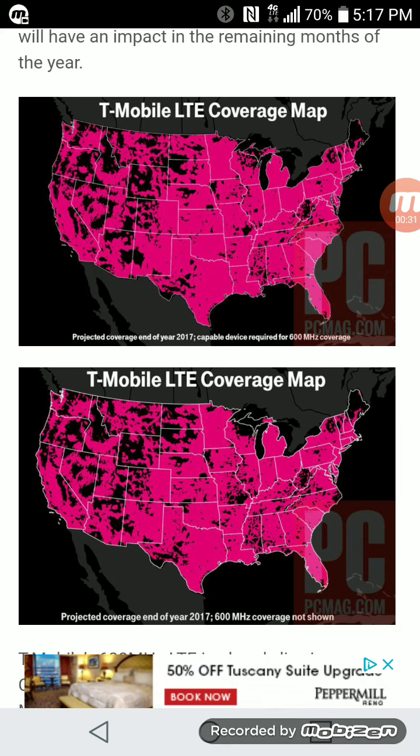This is going to be by the end of the year 2017, so by December 31st of this year they should have this coverage — or they're claiming they're going to have this coverage by the end of 2017, with or without their 600 megahertz. I did a video about this last month, and rumors were having it that T-Mobile did share a coverage map, but this is a new coverage map that T-Mobile is saying they will have, and it is a big improvement.